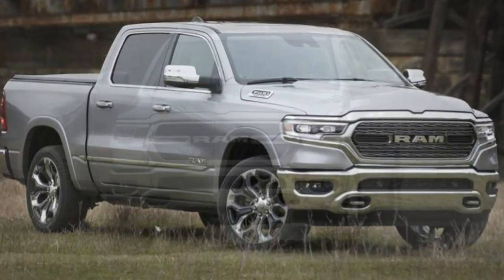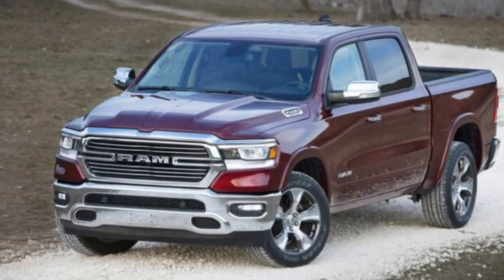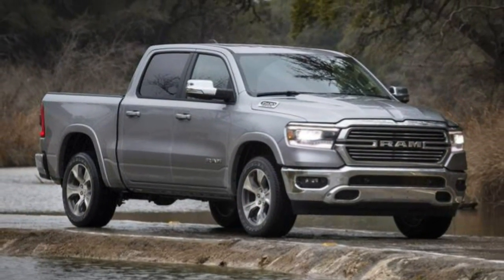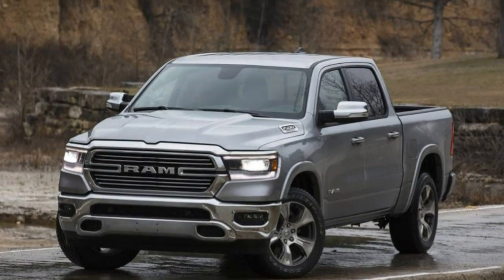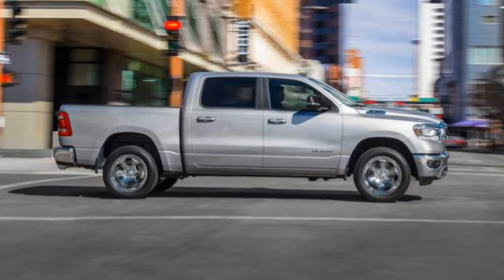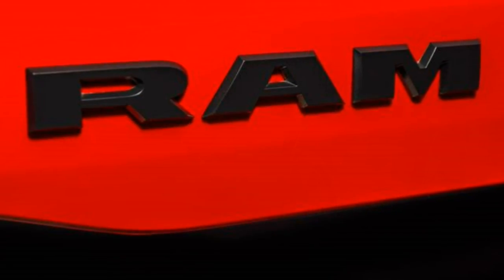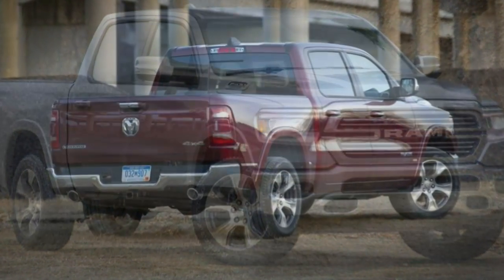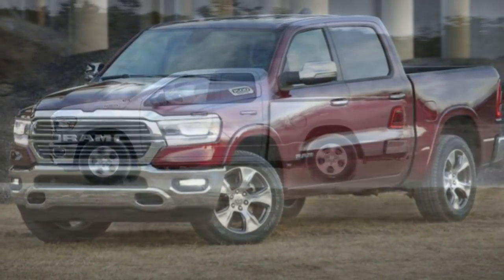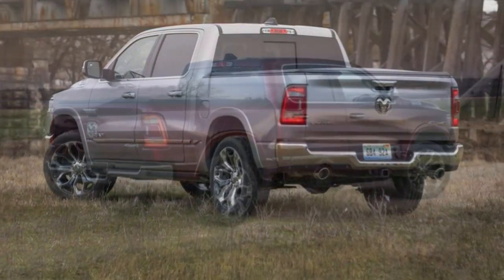Trim tested: Each vehicle typically comes in multiple versions that are fundamentally similar. This review provides our first drive of the Ram 1500 Limited Crew Cab with a 5.7L V8, 8-speed automatic, and 4WD. Driving: V6 and V8 power output remains the same for 2019, but reduced body mass and smarter transmission response means they feel more capable. We haven't tested the e-Torque system in the new Ram yet, but we've found the identical system in the newest Jeep Wrangler provides smooth initial acceleration.